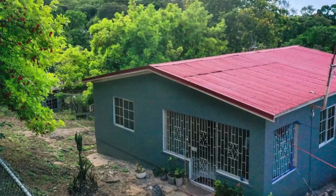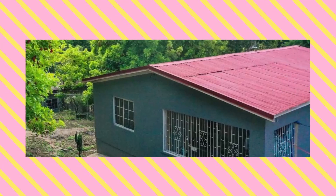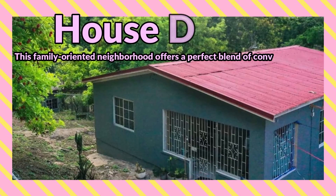What's up guys, welcome back to the channel. Today I'm bringing you the three bedroom one bathroom house for sale at Hamstead, Runaway Bay. This family oriented neighborhood offers a perfect blend of convenience and tranquility.